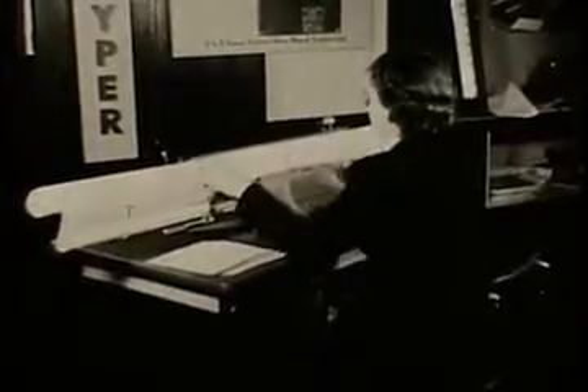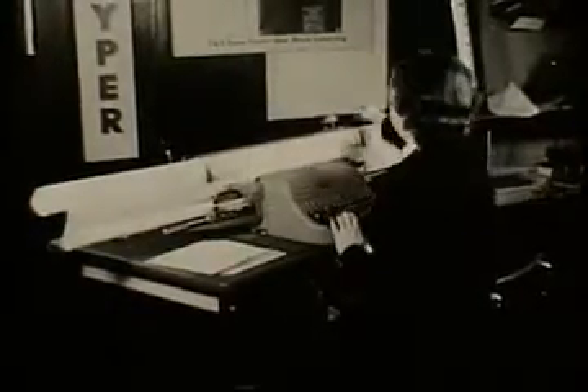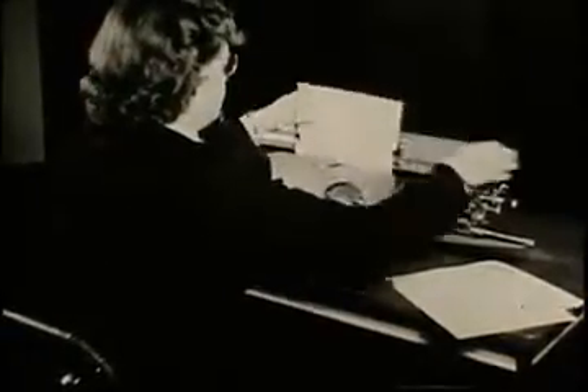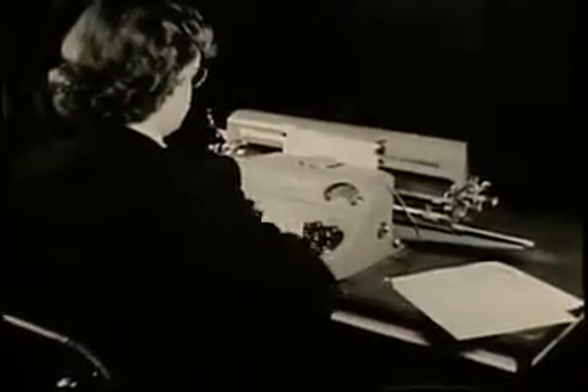The Varityper will type in almost any size or style of type desired. Such a machine can be used to type names of cities or rivers on large maps. This standard model Varityper is widely used for cutting mimeograph stencils or for typing original documents which are to be printed by the lithographic process.